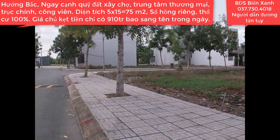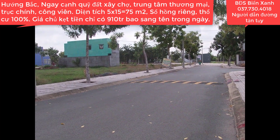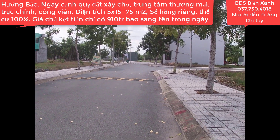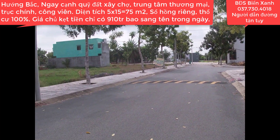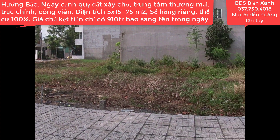Một lần nữa Biển Xanh xin kính chúc toàn thể quý anh chị, quý nhà đầu tư thật nhiều sức khỏe, niềm vui và luôn gặp nhiều may mắn trong cuộc sống. Nhớ đừng quên nhấn đăng ký kênh của Biển Xanh để theo dõi những clip Biển Xanh cập nhật liên tục hàng ngày để quý anh chị theo dõi đầu tư sinh lời. Bây giờ thì Biển Xanh xin tạm dừng clip này tại đây. Thân ái chào tạm biệt và hẹn gặp lại quý anh chị trong những clip tiếp theo nhé.